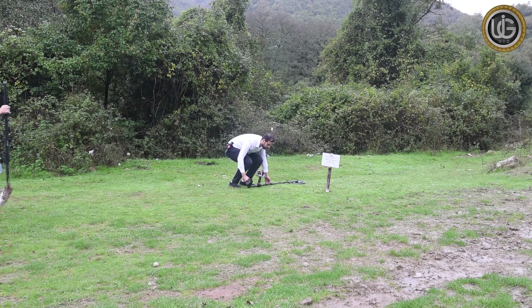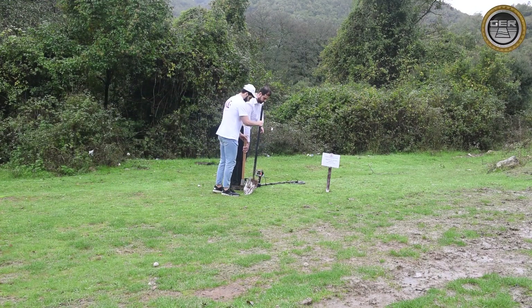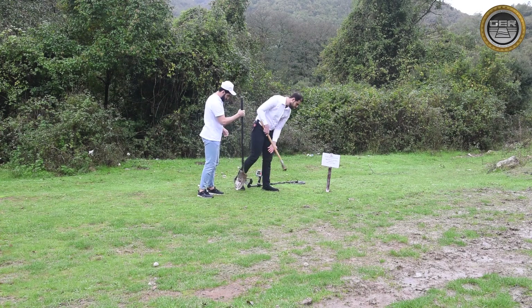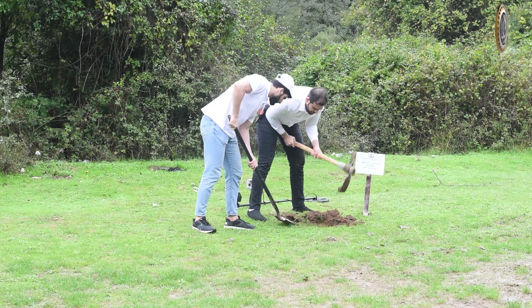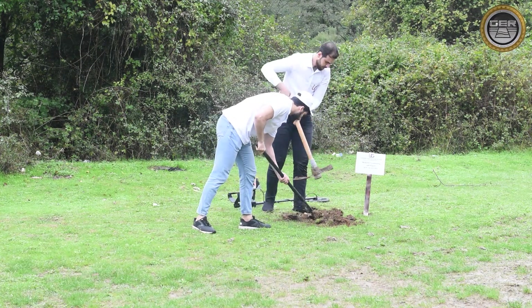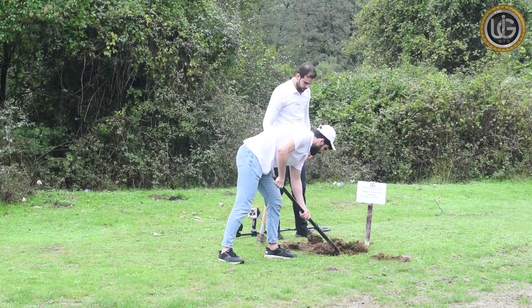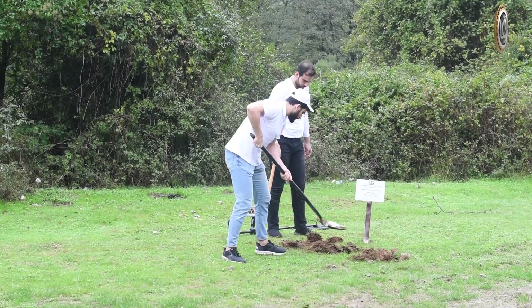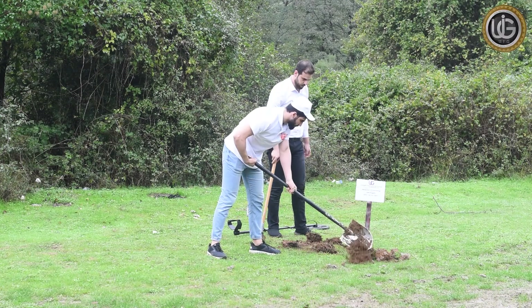The prospector will now start the drilling process to extract what has been buried in the ground by the UIG team. What you are seeing is a real-time field test to prove the effectiveness of the device and its capability to detect underground gold.